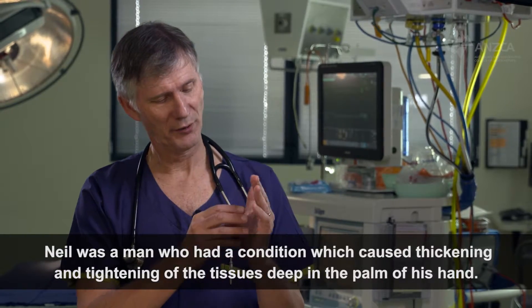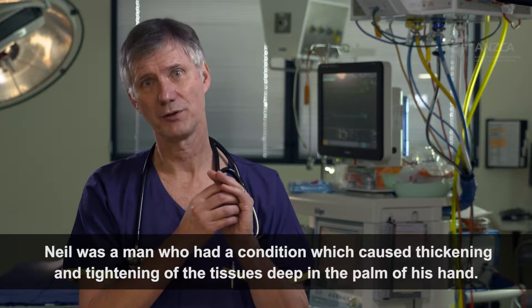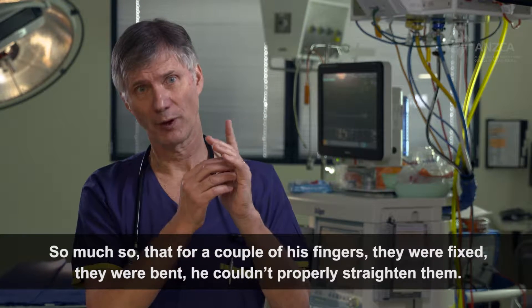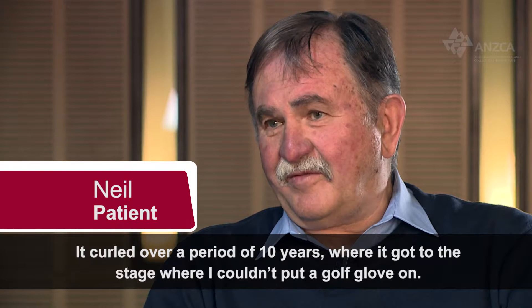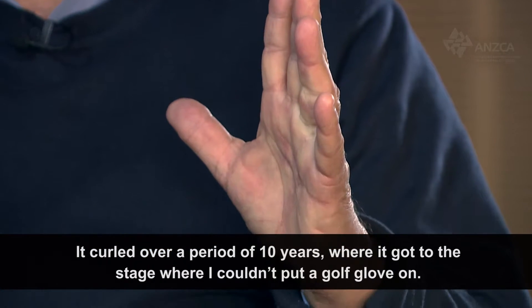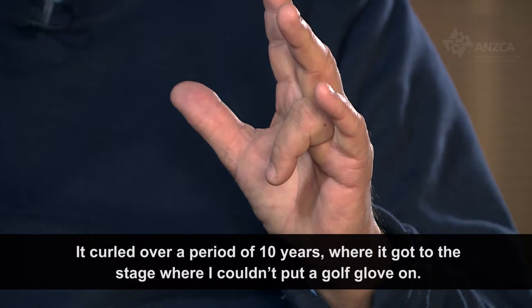There was a man who had a condition which caused thickening and tightening of the tissues deep in the palm of his hand, so much so that for a couple of his fingers they were fixed — they were bent, he couldn't properly straighten them. It got to the stage, over a period of 10 years, where he couldn't put a golf glove on.